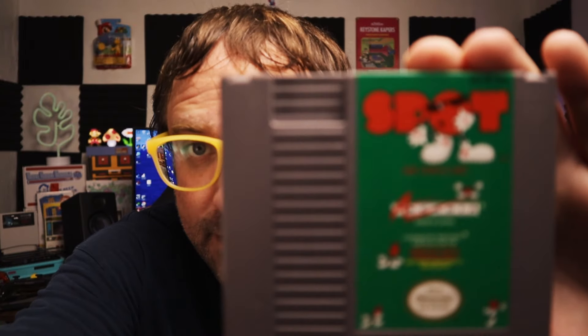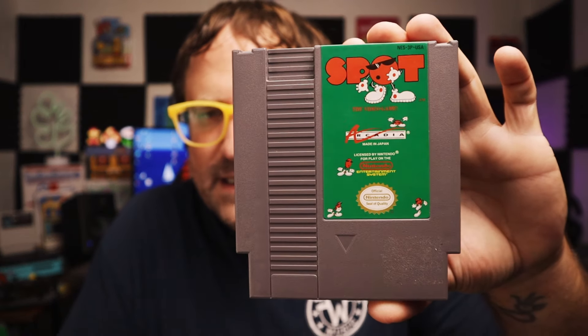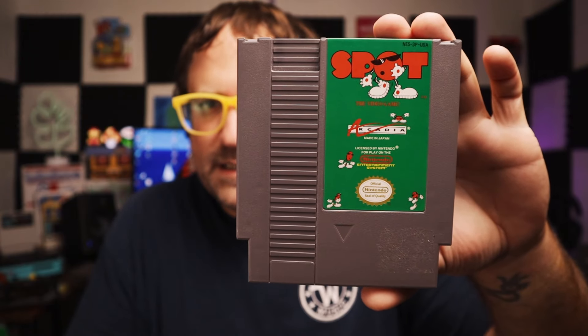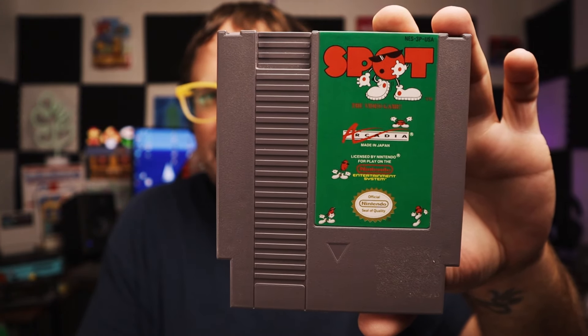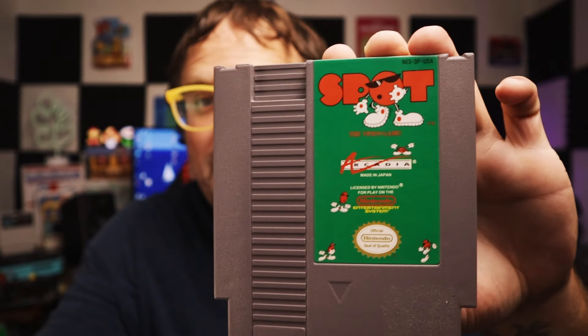Next NES game — we got Spot! Spot the Video Game. Very cool. I was looking at this recently and actually just playing it — this is a puzzle game where you've got to change the colors of the pieces. I actually had a lot of fun with this. I had never seen it or played it growing up and really only just discovered it recently. I was playing it in Nestopia, so I'm super excited to have this. We got Spot the Video Game!